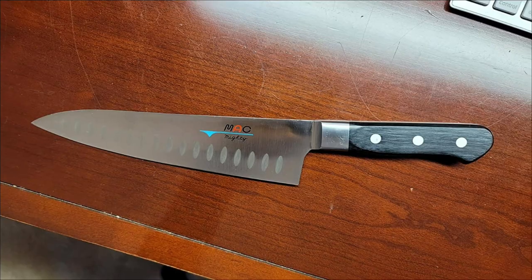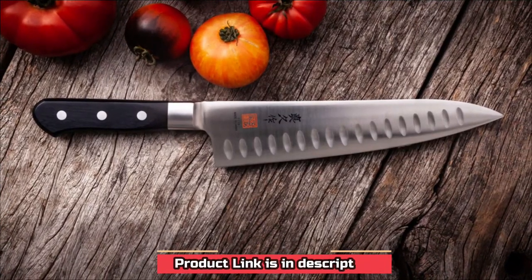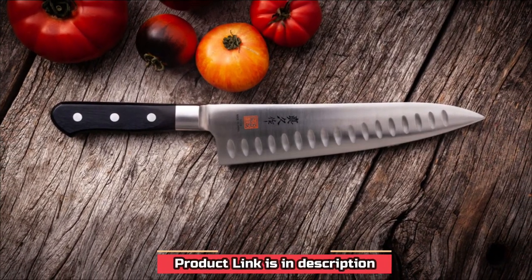This knife does not come with a sheath, so be sure to store it properly to safely preserve the extremely sharp blade.